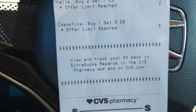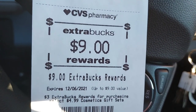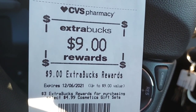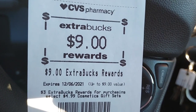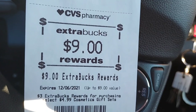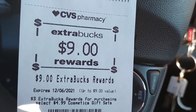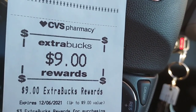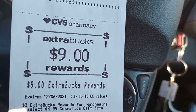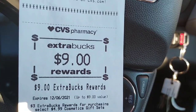I did the deal three times and got back $9 in extra bucks, so basically I paid $5.95 for three gifts — stocking stuffers, whatever you want to call them. I'd say that's a pretty good deal. Remember, this deal is on until next Sunday, the 13th.